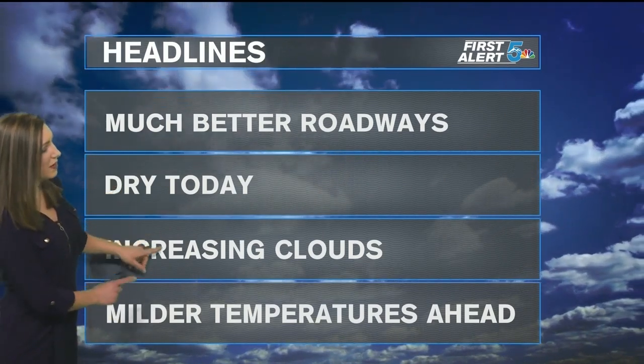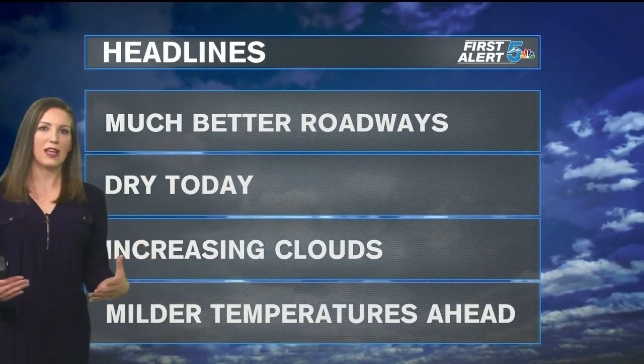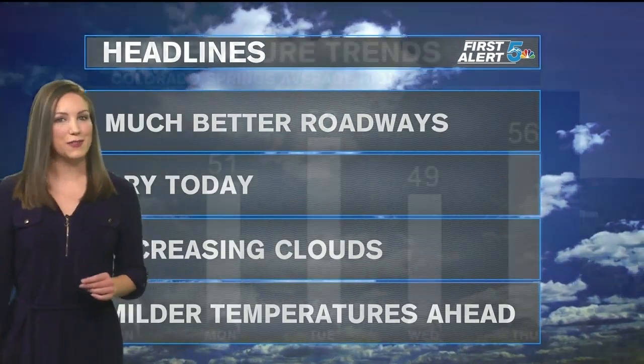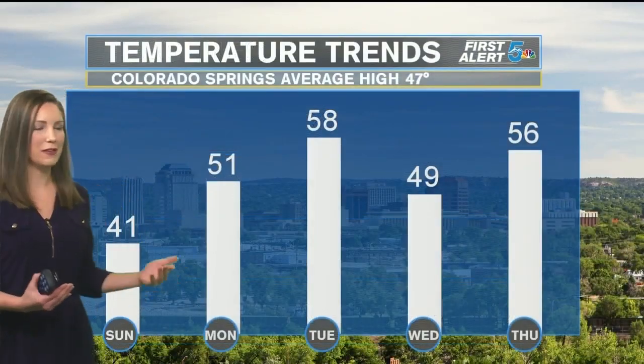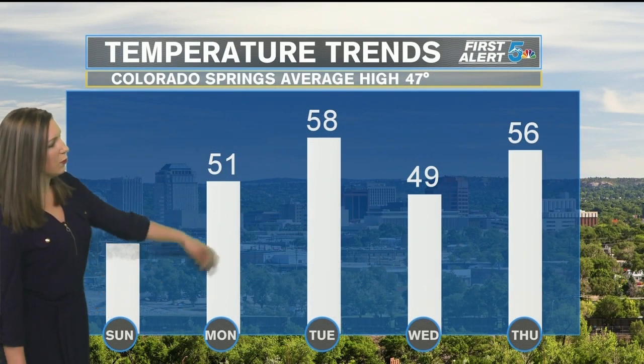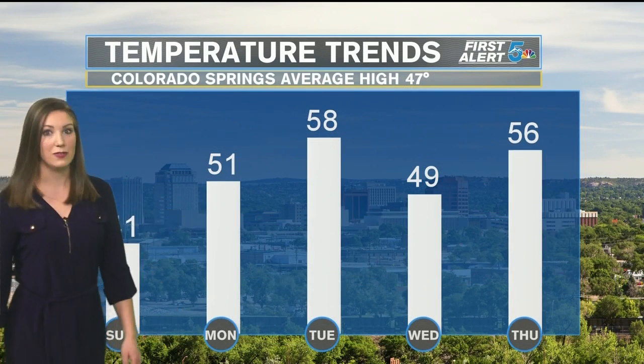We are going to stay dry for today, but clouds will be increasing — mainly those high, thin clouds moving in from the west. We do have some milder temperatures ahead to continue that melting trend. For today, we're still below average in Colorado Springs, and we'll make it into the low 40s.